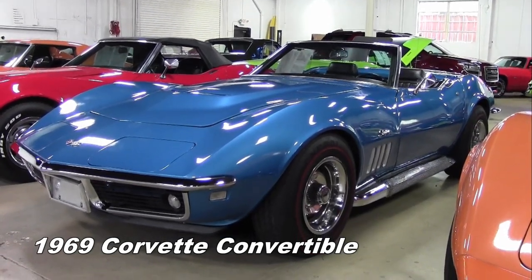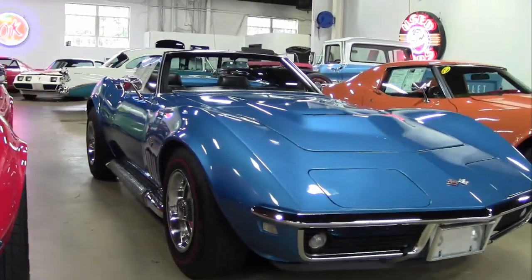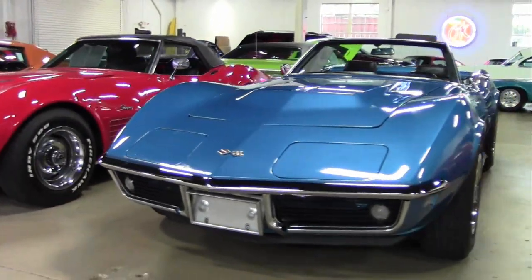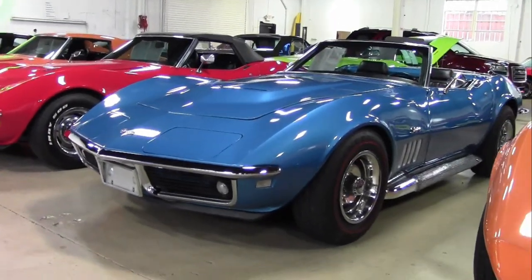This is a non-original motor small block Chevrolet V8 engine with a four-speed manual transmission. Features include power steering, side exhaust, redline tires, AM/FM cassette stereo, front fender louver, vent trim, speed warning indicator, and a luggage rack.